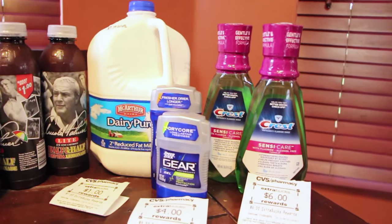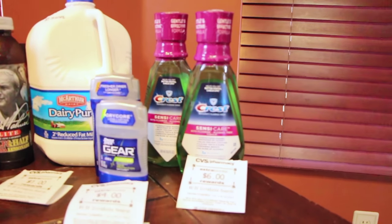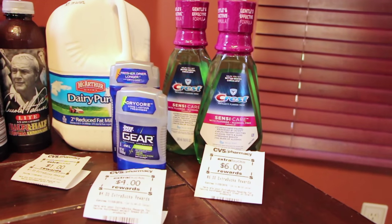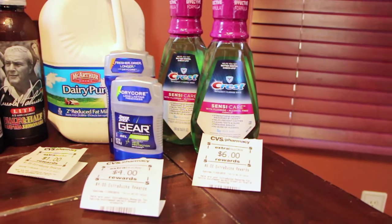The Crest Scentsy Care, those this week are $4.79, and then you get back $3 extra care bucks on one. There is a $2 coupon in the paper, so that made it $2.79, and then you get back the $3. So that's really good — that's just a moneymaker right there for you.